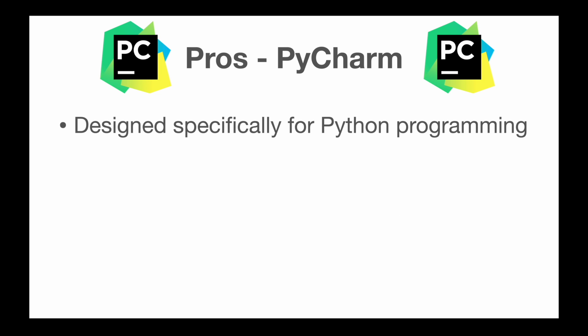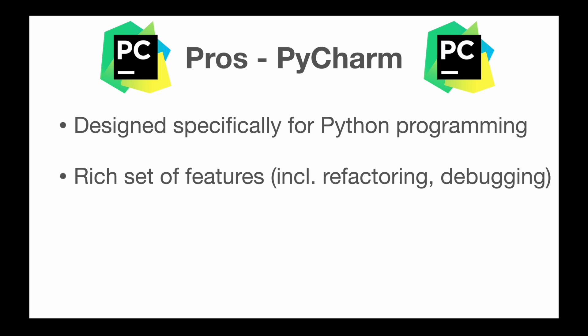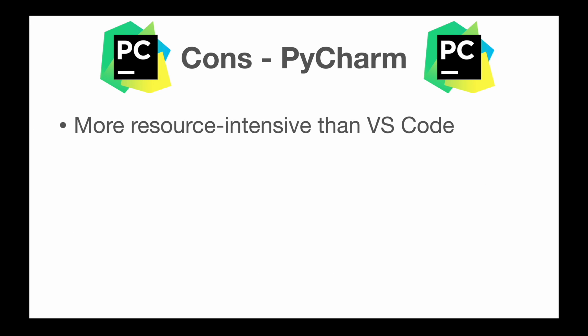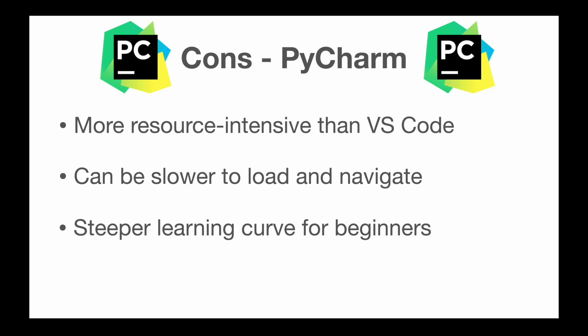PyCharm, on the other side, is designed specifically for Python programming. It has a rich set of features including advanced refactoring and debugging tools, supports multiple Python frameworks, and a free and open-source community edition is available. On the downside, it's more resource-intensive than VS Code, it can be slower to load and navigate, and it has a steeper learning curve for beginners.